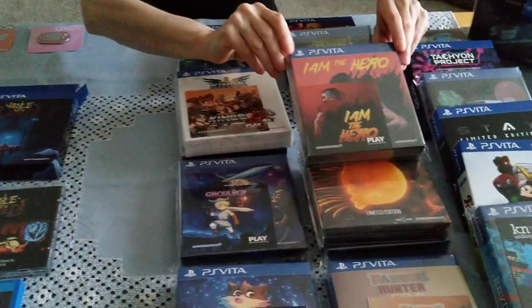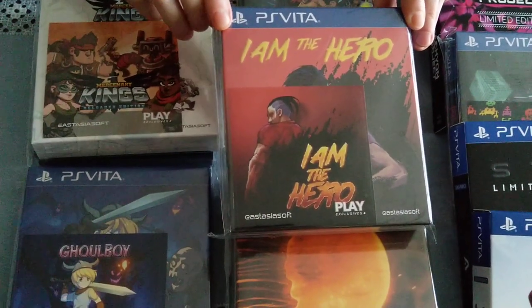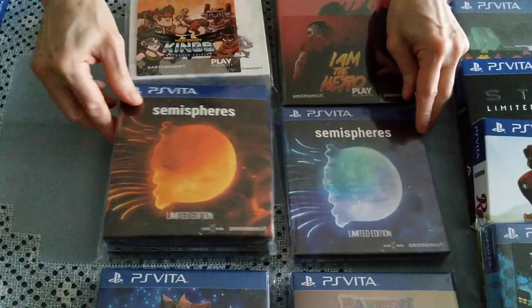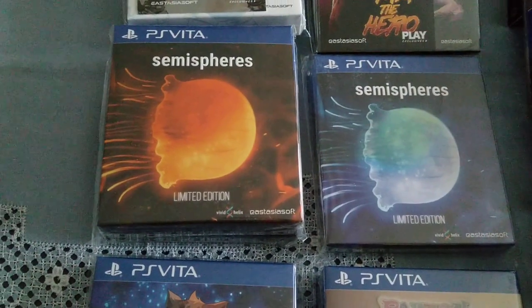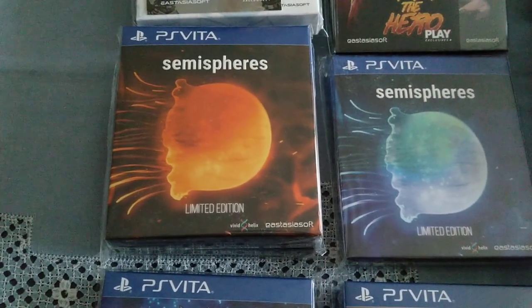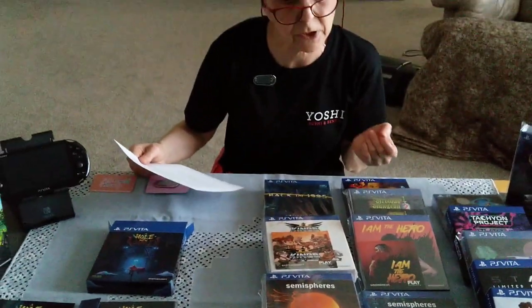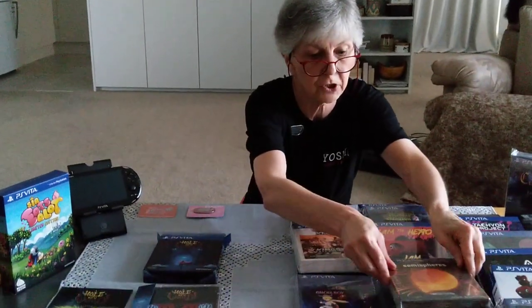I'm the Hero — I have that digitally, which is why it's still in the cover. It's a very, very good little brawler with an interesting art style and a good story; really enjoyable. Semi-Spheres comes in two editions — blue and orange. Semi-Spheres is limited to 1,000 copies each. It's a meditative parallel puzzle game which I haven't played yet, and it has exclusive platinum trophy support on these editions, which is certainly not on the PS4 version.